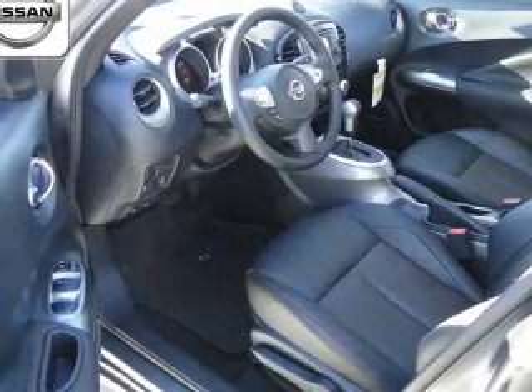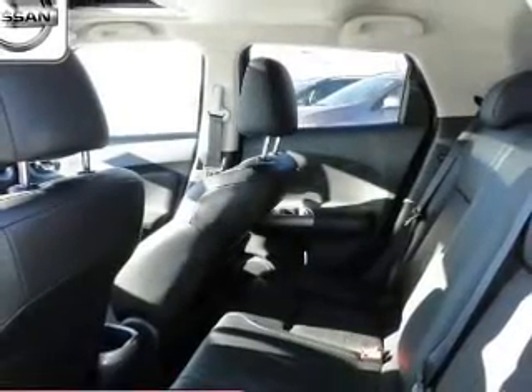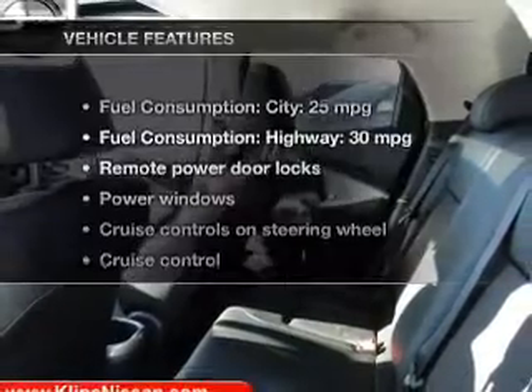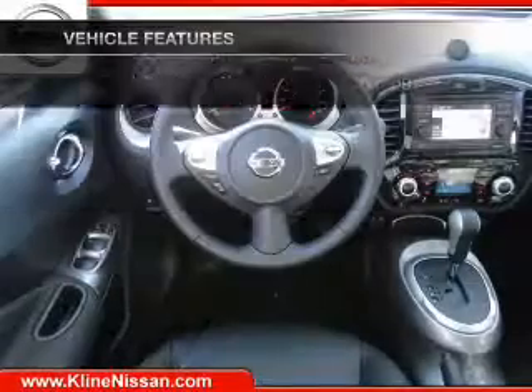Reach your destination effortlessly with GPS navigation. Brake safely with the anti-lock braking system. Let the outside in with a power sunroof. And with these notable features, you won't want to miss out on the opportunity to own this amazing ride.